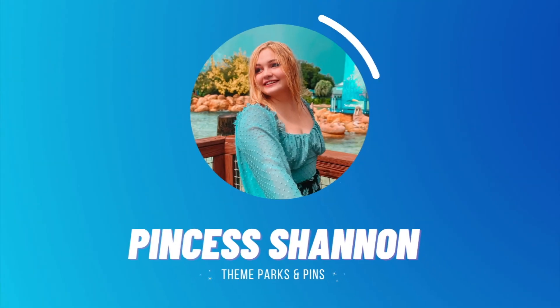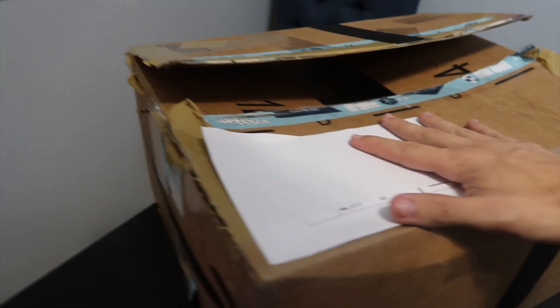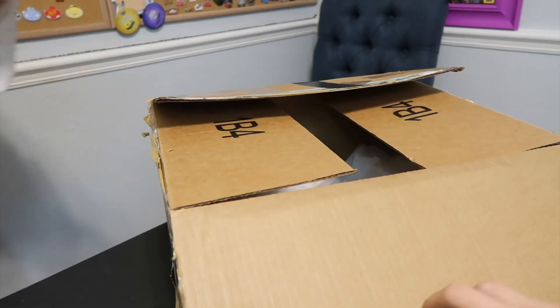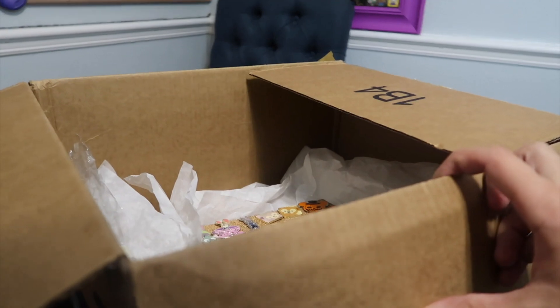The collection we got is fairly large — there's probably roughly about a hundred pins or so. So if you guys are excited, let's go ahead and get into it. This is the box we're going to be opening up. You can see it's a pretty decent sized box, so let's go ahead and open this up and show you guys all the pins hiding inside.